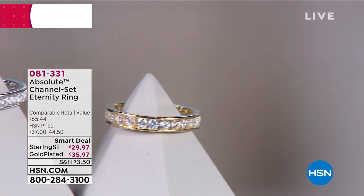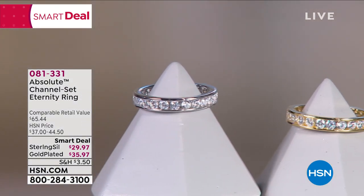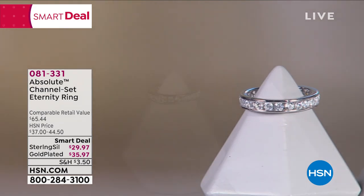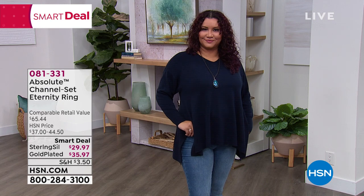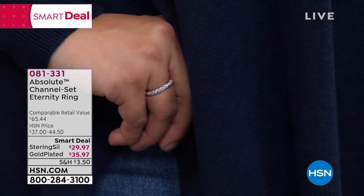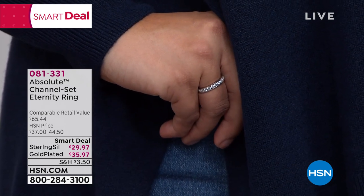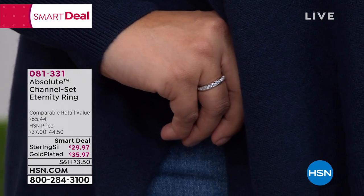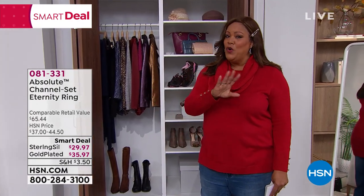If you get the sterling silver one, it's $29.97 — that's the one I have on. If you get the genuine gold bathed over sterling silver, that's $35.97. If this were real diamonds, in the silver it's like a little over one carat; in the gold it's like two carats. The same people who cut diamonds hand-cut these simulated diamonds. I want to add this to my wedding ring — a lot of you do that. You travel with this because you don't break the bank.